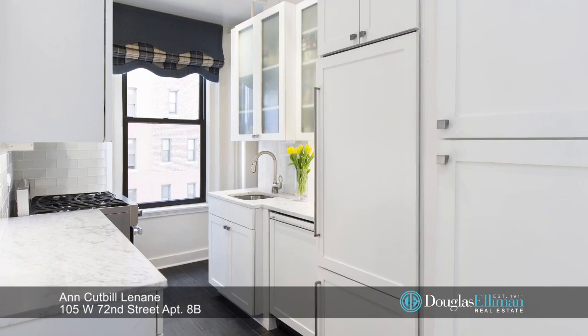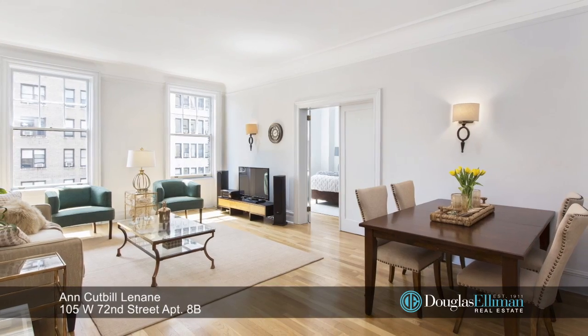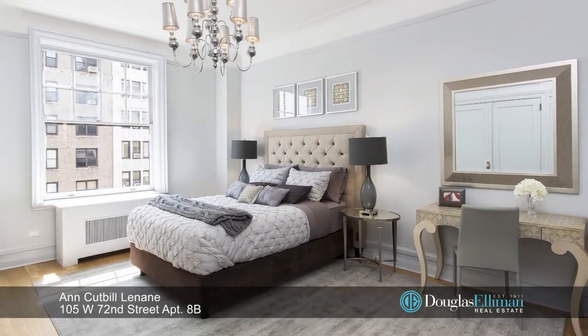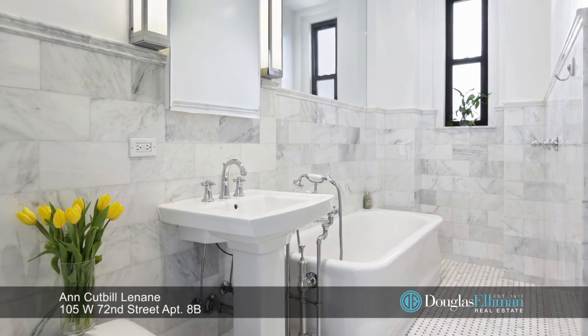The windowed kitchen was also renovated and has top-of-the-line appliances. 105 West 72nd Street is a pet-friendly condominium located on the corner of Columbus Avenue and offers a live-in super, part-time doorman Monday through Friday 10 to 6, and a laundry room.